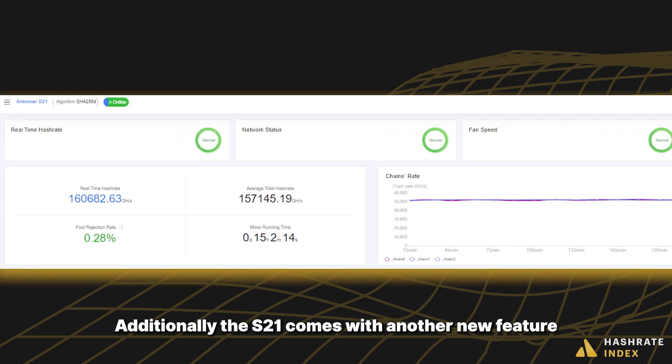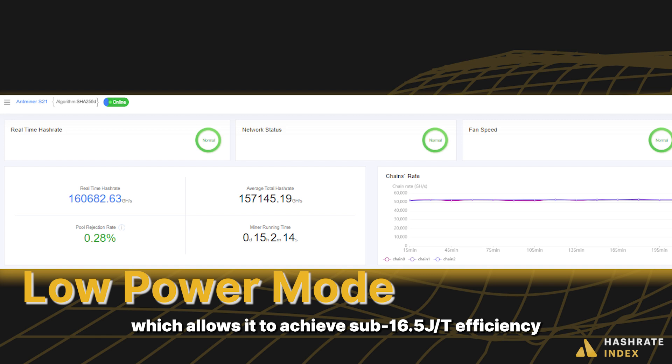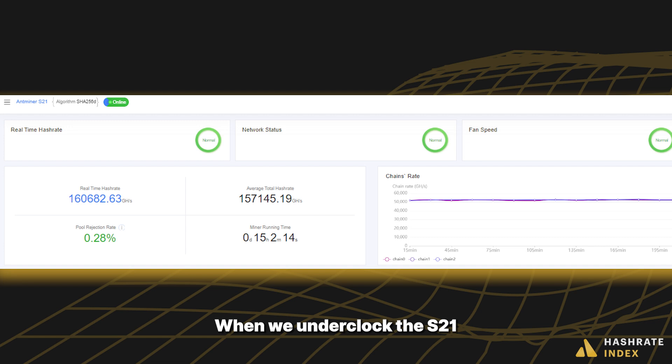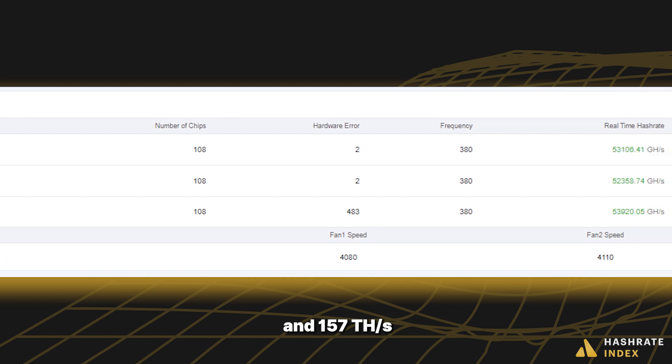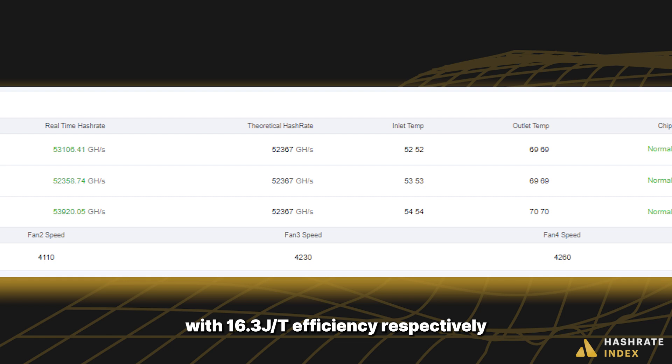Additionally, the S21 comes with another new feature: low power mode, which allows it to achieve sub 16.5 joules per tera hash efficiency via underclocking. When we underclocked the S21 at 16 and 20 degrees Celsius, we observed that the rig ran at 157 tera hashes a second with 16.1 joules per tera hash efficiency, and 157 tera hashes a second with 16.3 joules per tera hash efficiency, respectively.